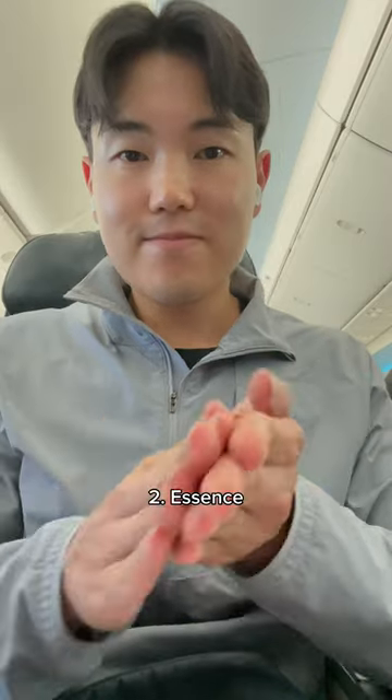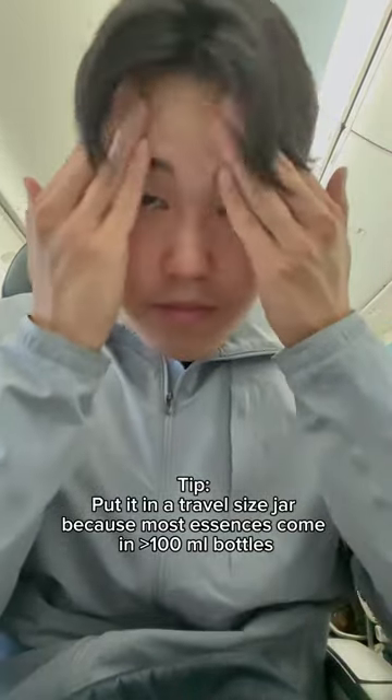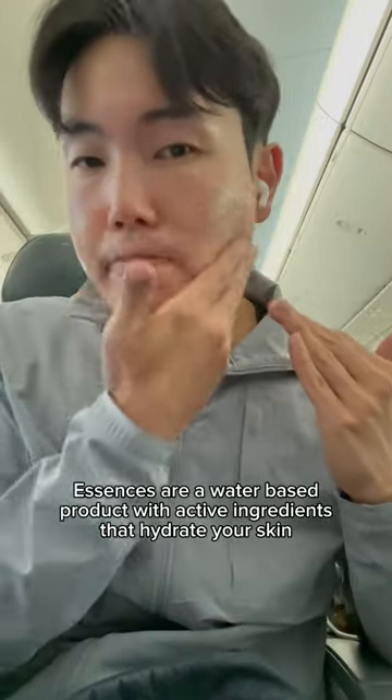After this I put on an essence, which I also put in a travel size pump. Guys, I swear by essences because the airplanes are so dry and I need any and everything to keep my skin hydrated.